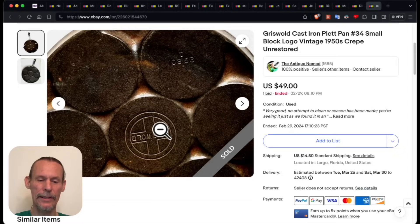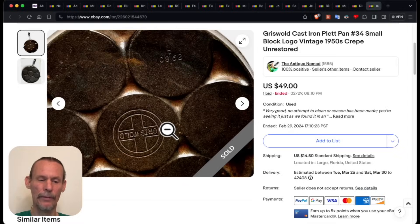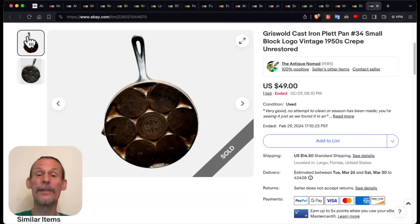Overall the condition was good. It has the model number on it — number 34. Anyway, it's a nice piece and I hope she's enjoying her crepes.